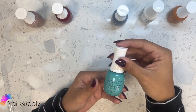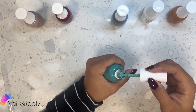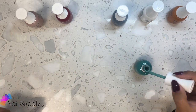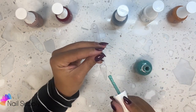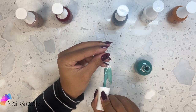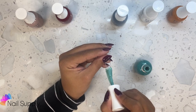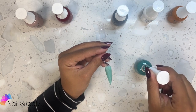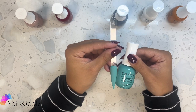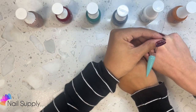Blame it on the Mistletoe — it's like a light green cream. That one's really pretty, I love this one. Blame it on the Mistletoe. And here's the skin tone comparison.